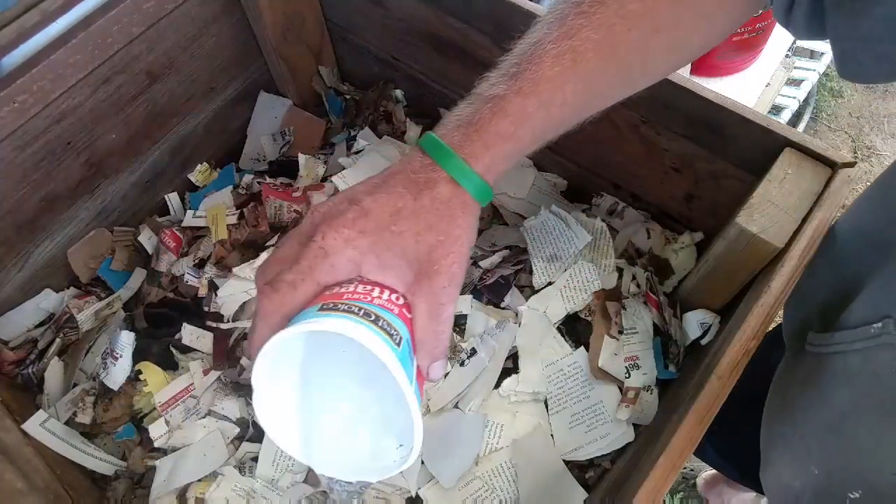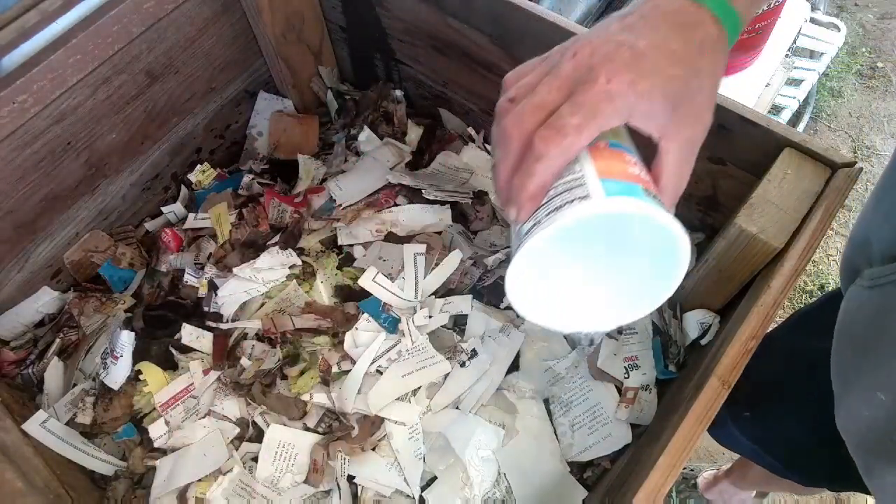I just give them a little splash of water to kind of wet down that upper paper and dry stuff around. About once a day I'll do this, kind of just like watering a plant.